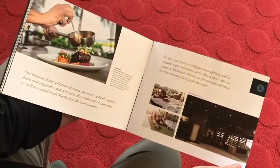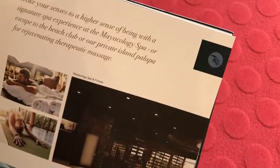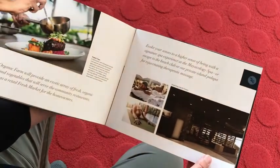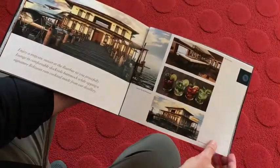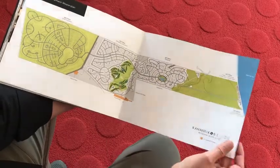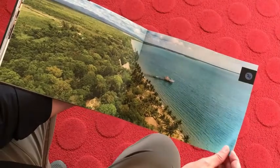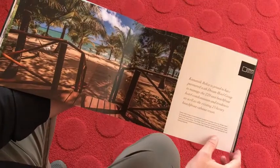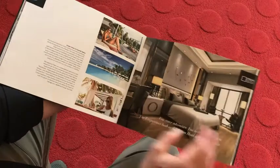This is obviously a full color CMYK job, digitally produced. You can see some of the branding for this particular development, which was called Cantique. There's also a master plan of the overall community with some really beautiful, captivating visuals, which really helped sell the overall development.